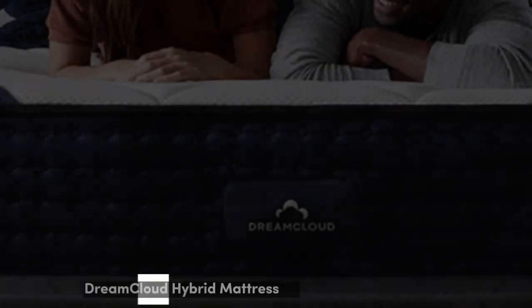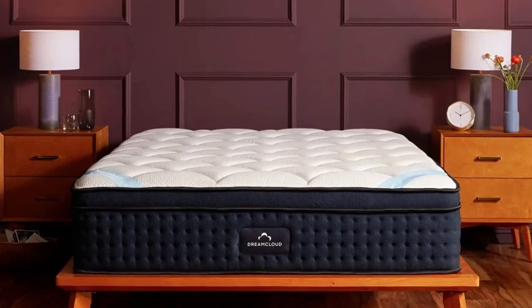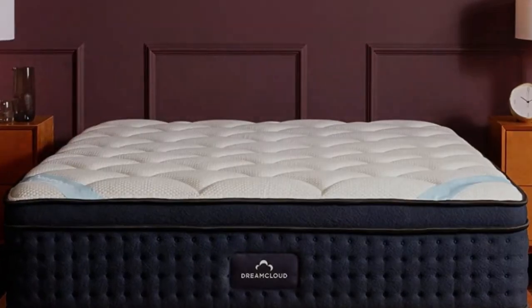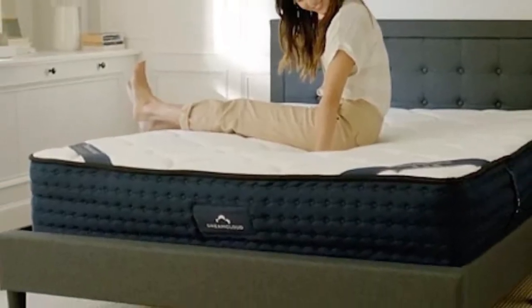Number 1. The DreamCloud Mattress is a foam hybrid mattress that excelled in multiple performance categories during our testing. We found that the bed's strong balance of contouring and support makes this mattress a comfortable choice for a wide variety of sleepers.